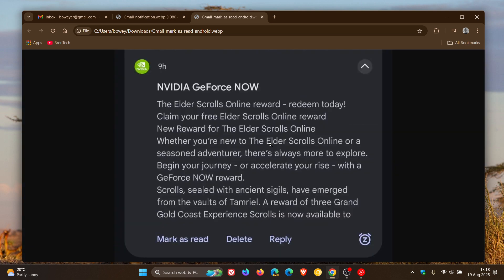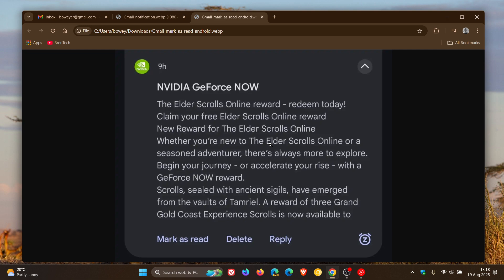According to reports, this is rolling out in a controlled manner using a server-side update, so it's something that Gmail and Google will just do from their side. As you may well know, historically Gmail does take quite a bit of time to roll out features to everyone, so if you have not seen it yet, just be patient because I'm sure it will get to you.